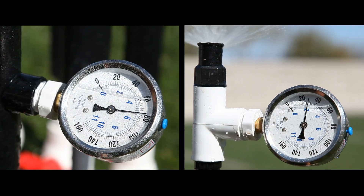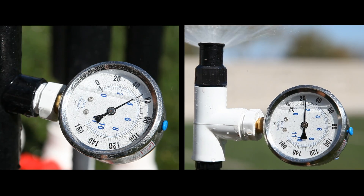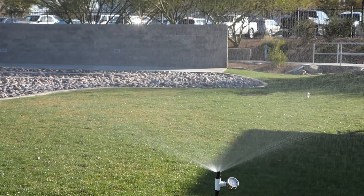Rainbird 1800 PRS and RD 1800 PRS pressure regulating spray heads — another example of Rainbird's commitment to the intelligent use of water.